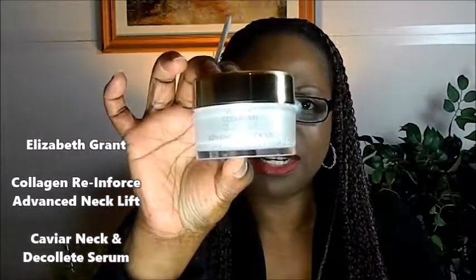Now these two products are really, really amazing. I'm not quite sure if you guys can actually see that, but I'm just going to leave all the information in the description box for you guys. I have been using these products for about two months and they are so amazing.